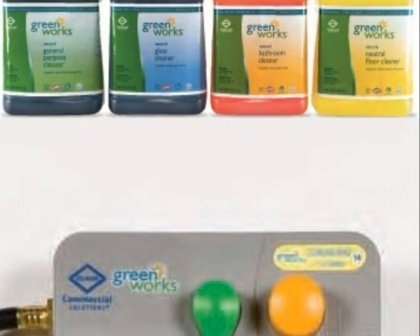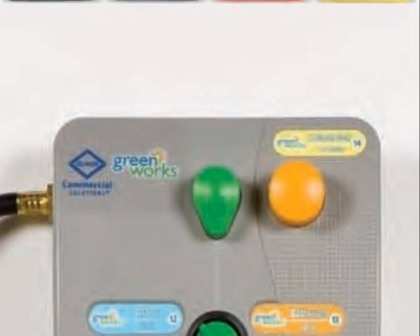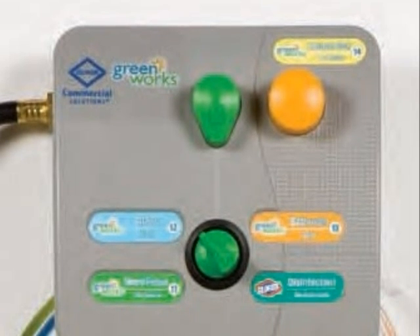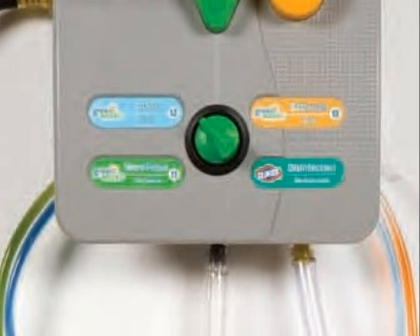For most customers, Clorox Company provides this nice dispensing system at no cost. This dispensing system will save you hundreds of dollars.